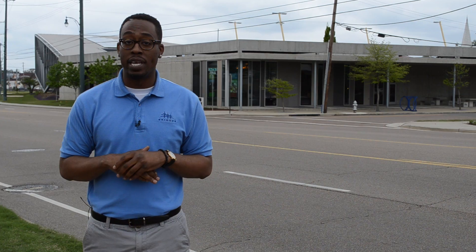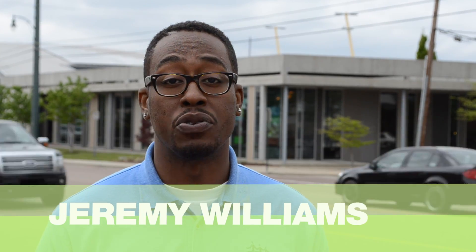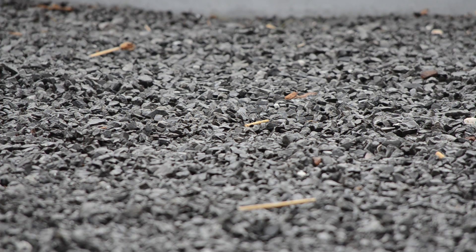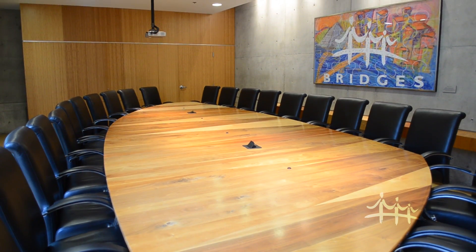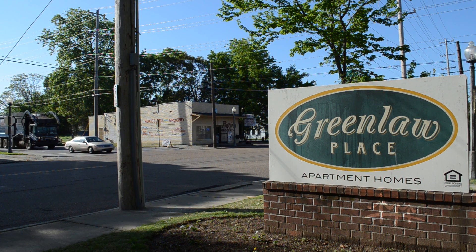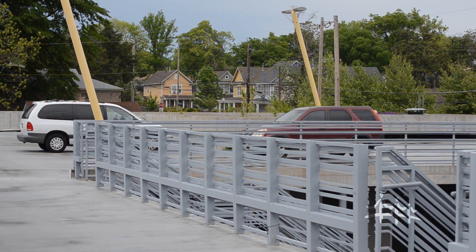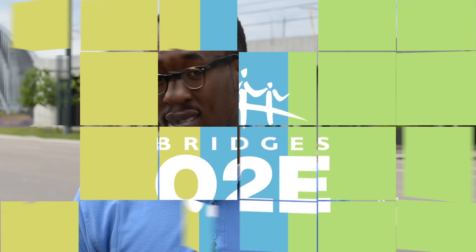Bridges is the first green commercial building in Memphis, where we meet the needs of the present without compromising the environmental needs of future generations. We want to raise awareness about environmental sustainability, so we use certain materials in our building to reach the height of environmental awareness. Bridges is located in the heart of uptown, specifically Greenlaw. When they wanted to build here, they wanted to be part of the community and not overshadow other buildings, while showcasing environmentally sustainable building practices.